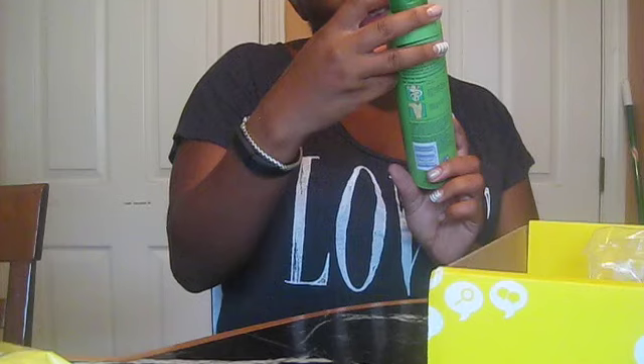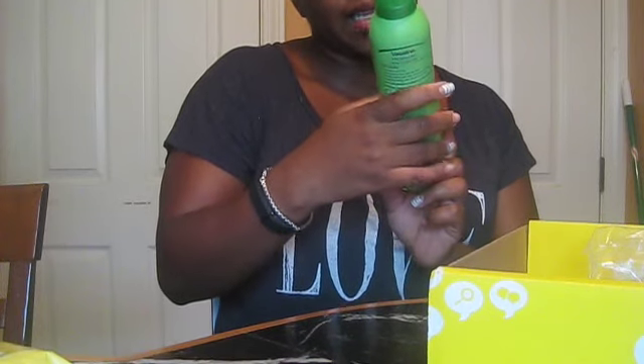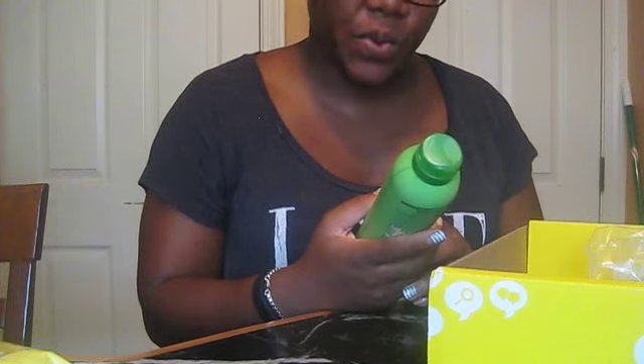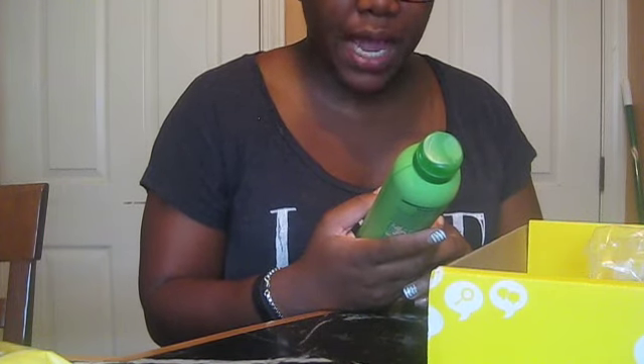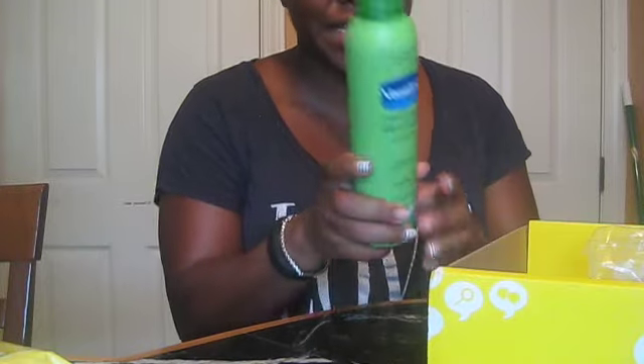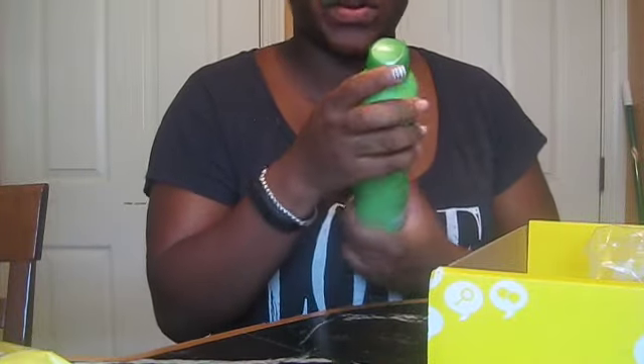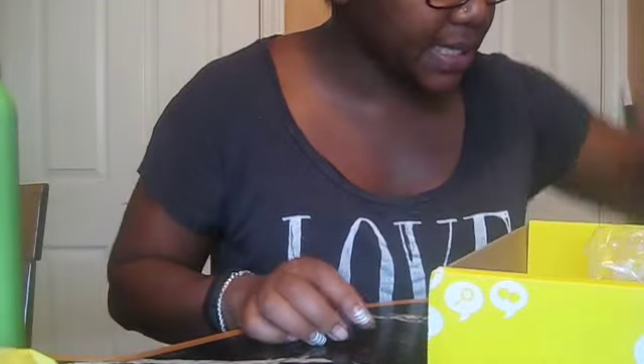I always wanted to try this — it's the Vaseline Continuous Spray Intensive Care Spray Moisturizer, the Aloe Smooth. So they finally got some aloe in a bottle that you can just spray on. Kind of excited. I guess it's not open yet, but can't wait to use this. It's going to be super useful.